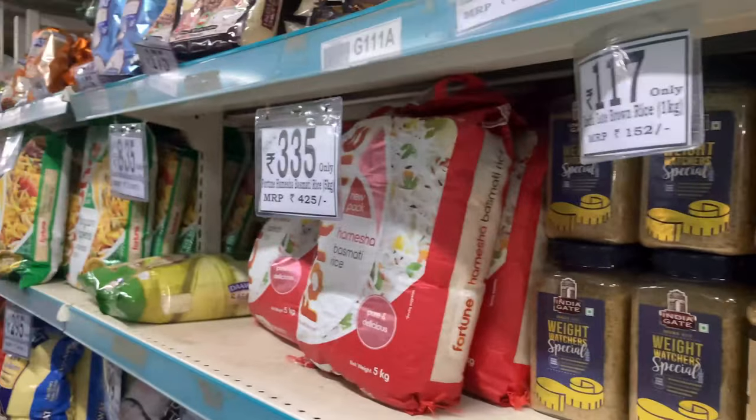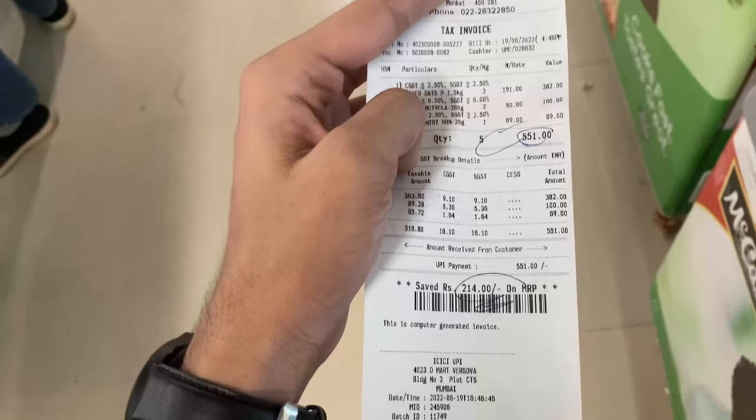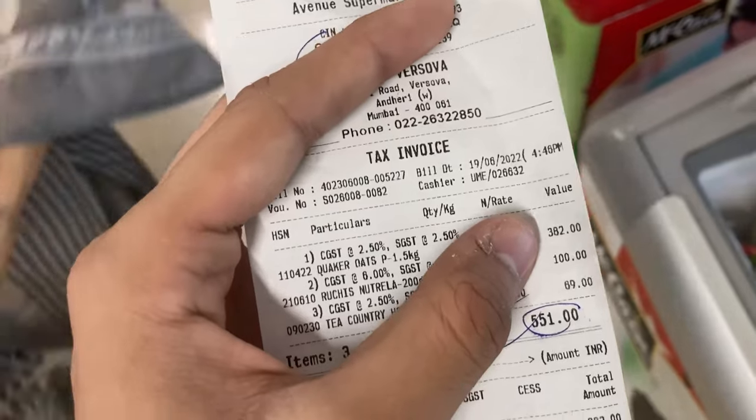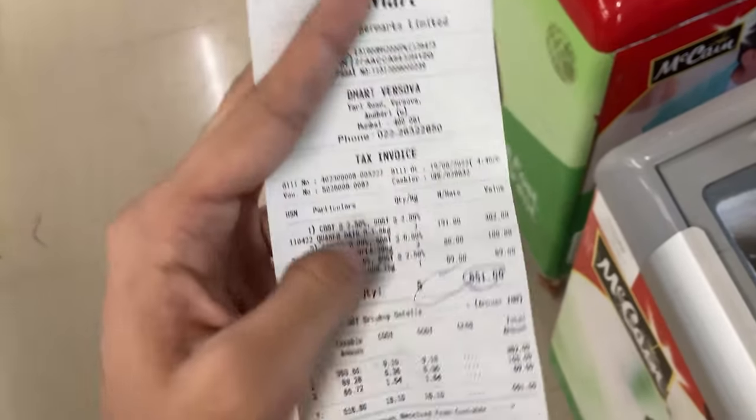You'll get to see different varieties of brown rice here, but we won't take any because it's available at home. That was it — everything we've taken. So guys, everything has come to 551 rupees total. There are 2 packets of oats here; if you want all these things for one person, it will be around 300 to 350 rupees.